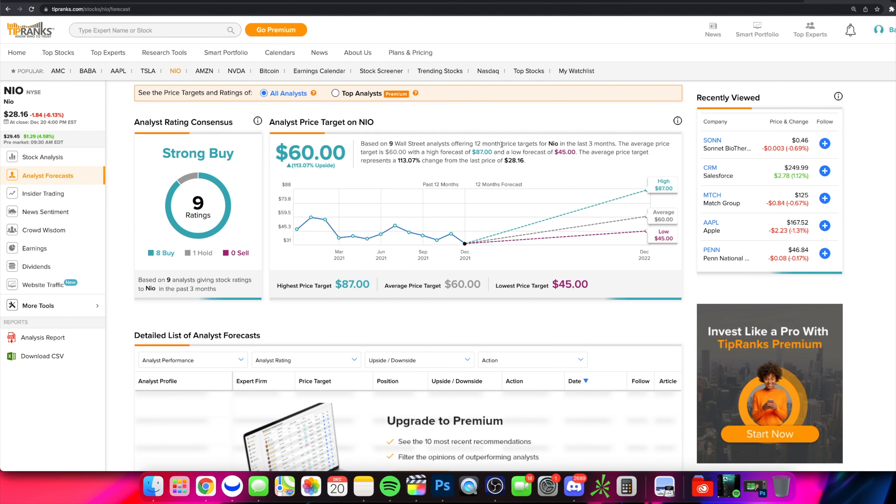What is going on guys, welcome into the channel. We are diving into NIO — a very important video here today because we have some significant chart developments and significant technicals to talk about when it comes to NIO and the stock sell-off.